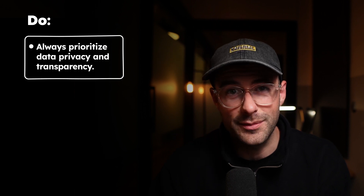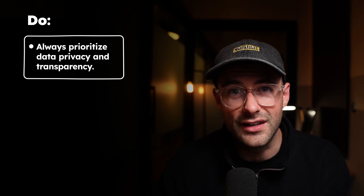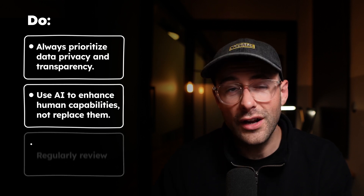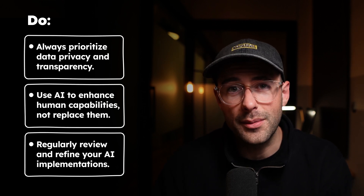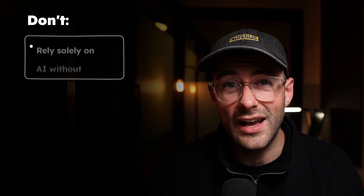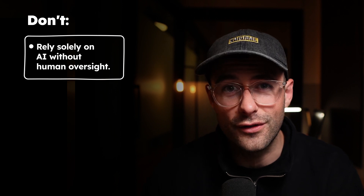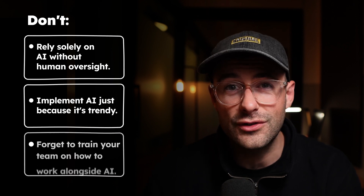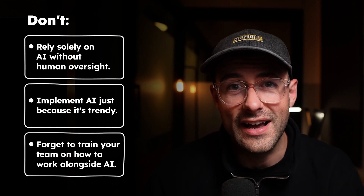Now let's quickly cover some do's and don'ts. Do: always prioritize data privacy and transparency — this will become even bigger over the next few years. Use AI to enhance human capabilities, not replace them. Regularly review and refine your AI implementations. Don'ts: don't rely solely on AI without human oversight. Don't implement AI just because it's trendy — it should actually solve a business problem. And don't forget to train your team on how to work alongside AI.